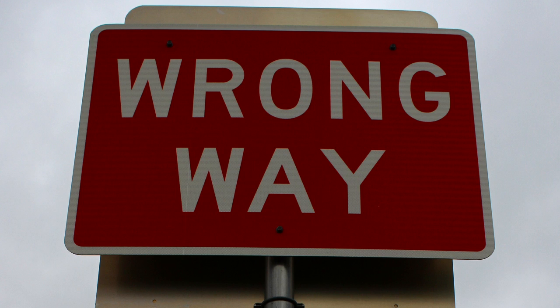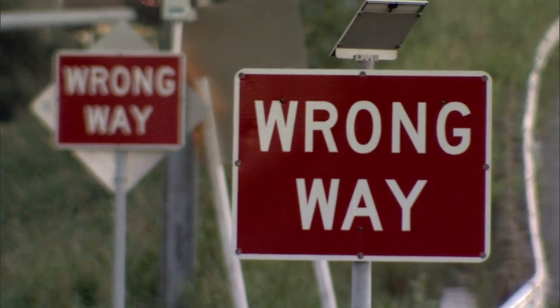If those traditional countermeasures don't work, they may go to some innovative countermeasures, some of which have LEDs in the signs and different things they may add to that ramp. We had a project to look at some of these innovative countermeasures, and also to step back and get some basics on wrong-way driving — its characteristics and how we're placing traditional signs and how that might need to differ with respect to wrong-way drivers.